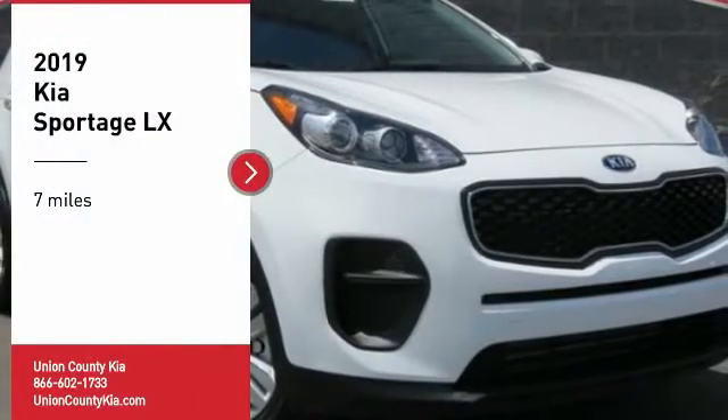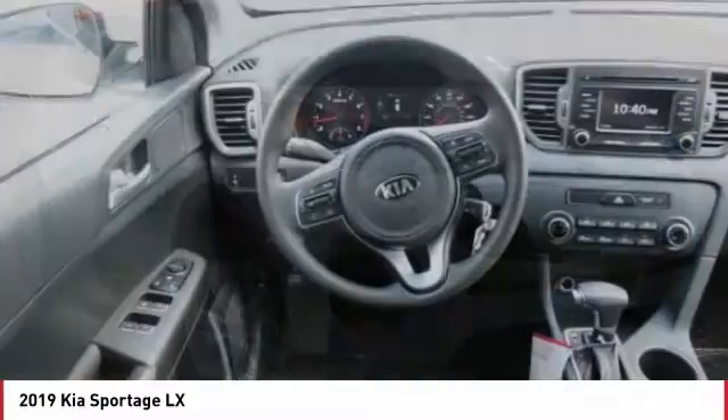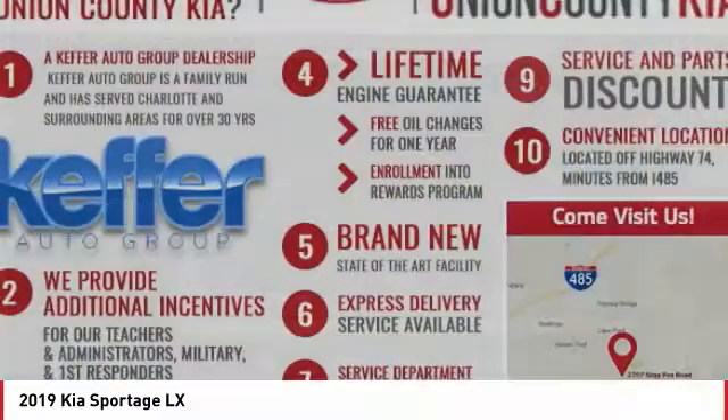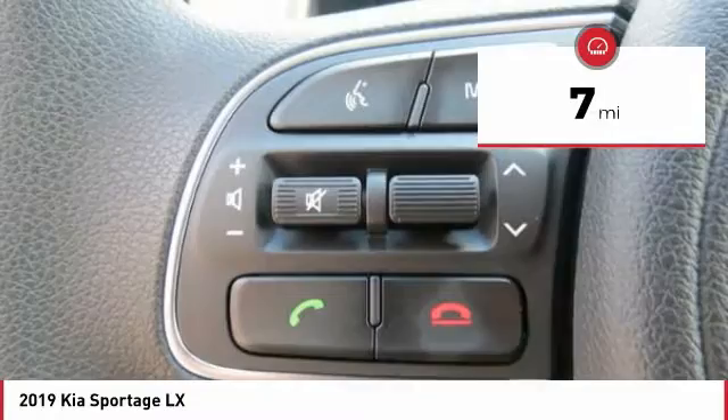Make a great choice today with the 2019 Sportage. With its sleek and stylish exterior and its roomy feature-laden interior, the Sportage both looks good and performs well on the road. This vehicle has less than 100 miles.